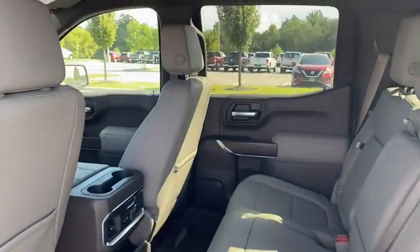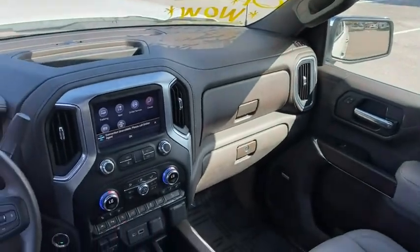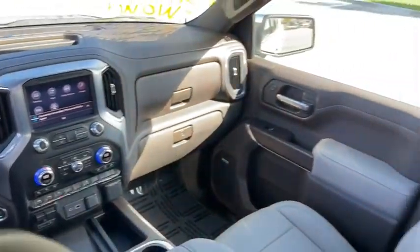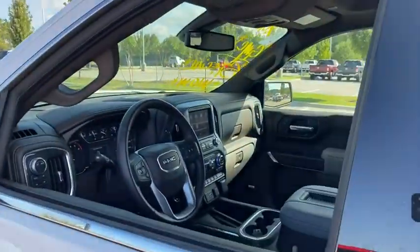Traction control, remote engine start, steering wheel audio controls, power passenger seat, dual airbags, alloy wheels, power steering, four-wheel disc brakes, floor mats, universal garage door opener, center armrest.